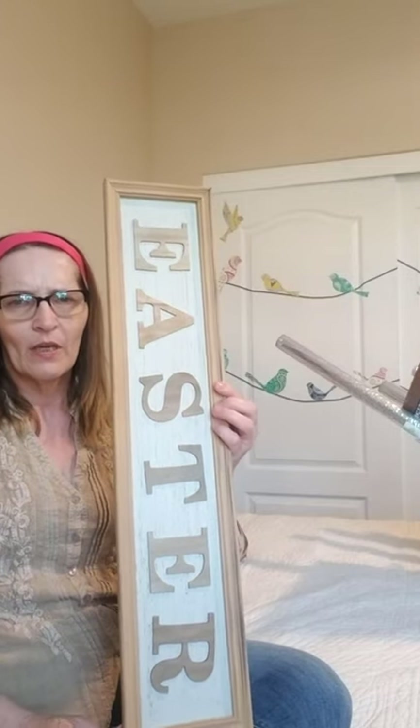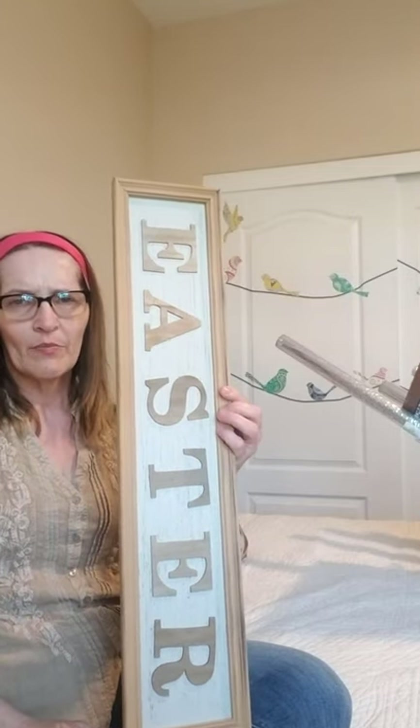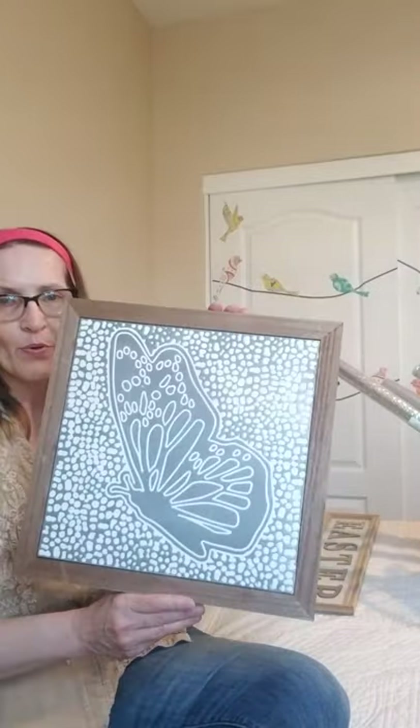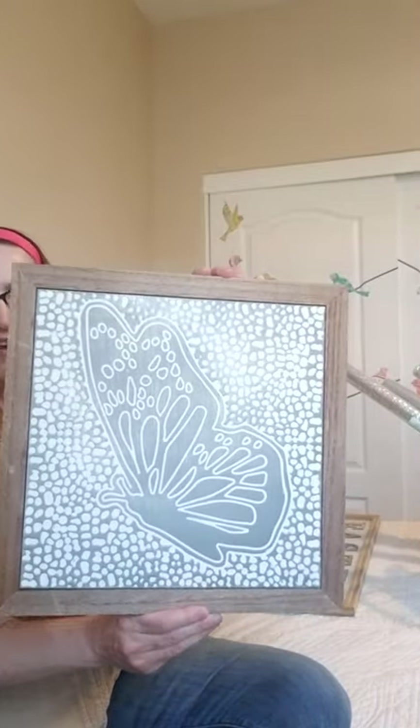I am still trying out those headbands from the Dollar Tree — those name brand headbands. I don't remember the maker, but we discussed it yesterday. I just love them; they stay in place. Think about getting those if you like headbands.